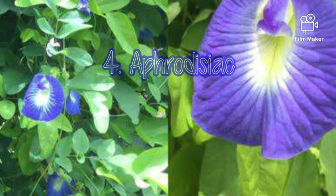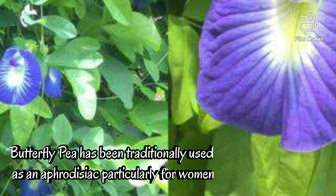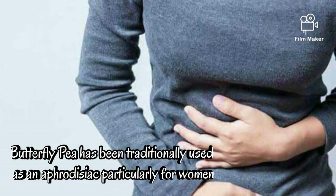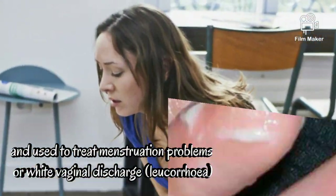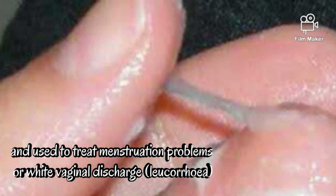4. Aphrodisiac. Butterfly pea has been traditionally used as an aphrodisiac, particularly for women, and is used to treat menstruation problems or white vaginal discharge.